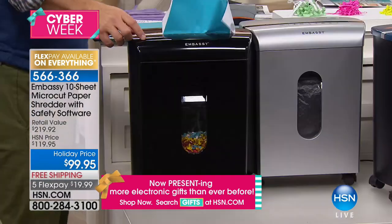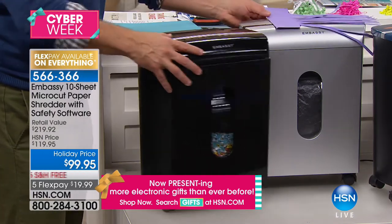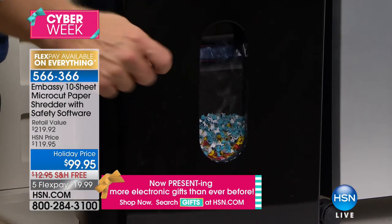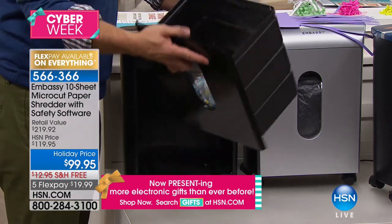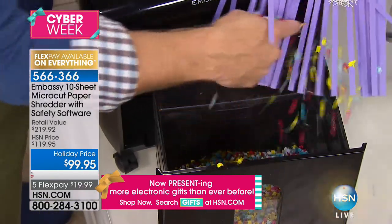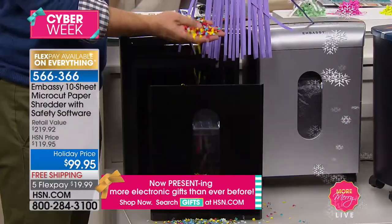If we think of shredding, we think of something like strip cuts. But you can see the large peek-a-boo window. It's on casters so you can wheel it underneath the desk. When the window gets full, you never take the lid off — we give you a pull-out bin you take to the garbage can. Look at how small and fine that shred is versus what we used to do. This is a 30-piece puzzle with strip shred. With micro cut, you are protected.